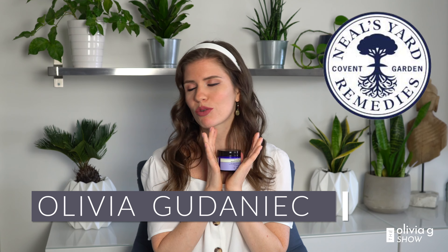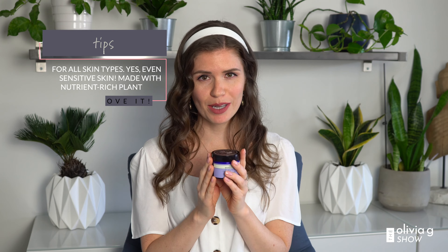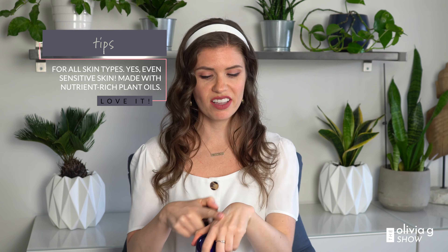It does have a light scent to it. I have been putting this on as a night cream, just because when I first tried it, it seemed thicker than the usual creams I would put on.